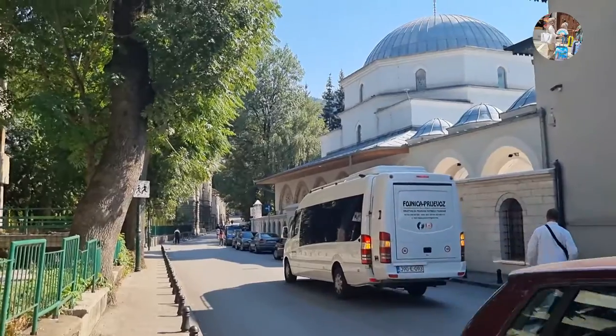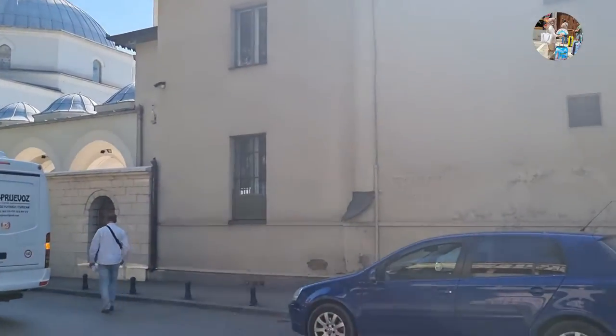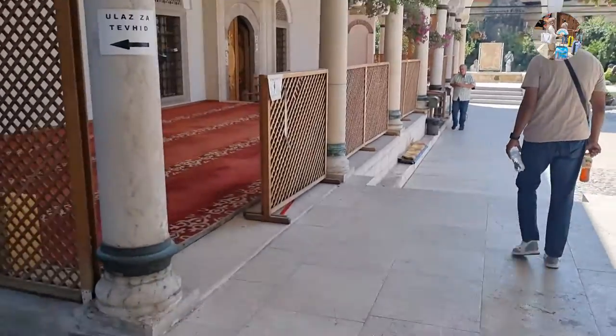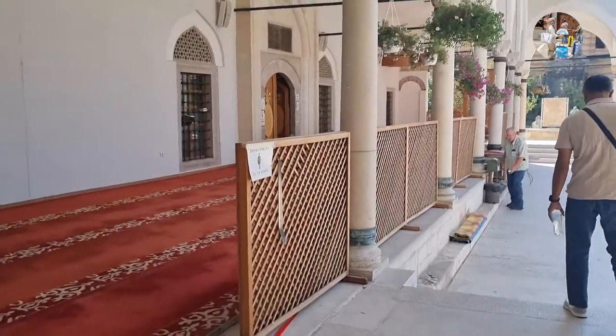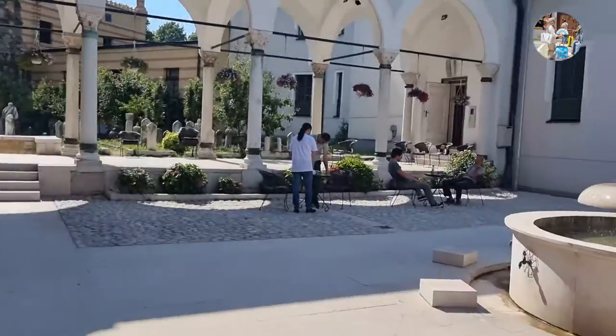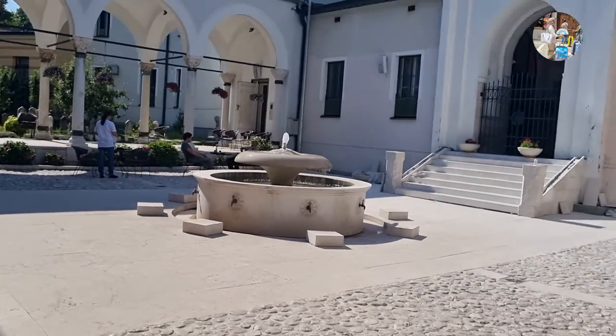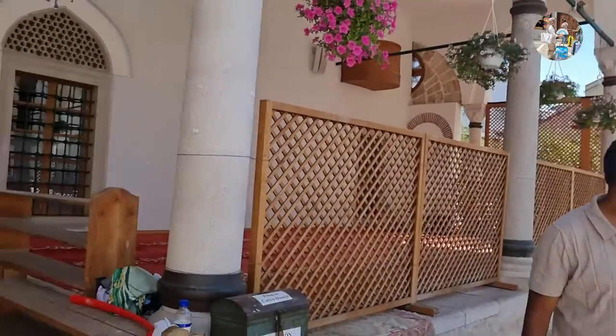The Emperor Mosque is an important landmark in Sarajevo, being the first mosque built in 1457 after the Ottoman conquest of Bosnia. It is the largest single sub-dome mosque in Bosnia and Herzegovina, built in classic Ottoman style of the era.